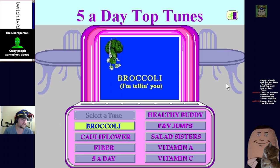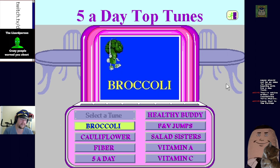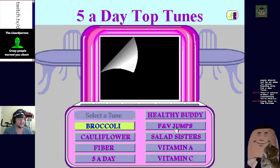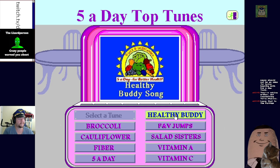Oh, there's a whole song though - wow. Oh, this is technically meant to be karaoke as well. The healthy buddy song - I also want to learn about fiber after this one. I do like my fiber nowadays.